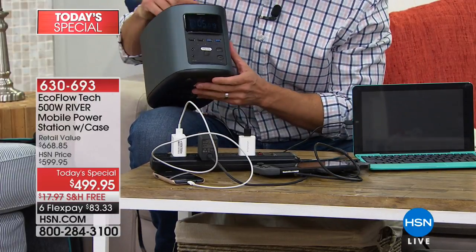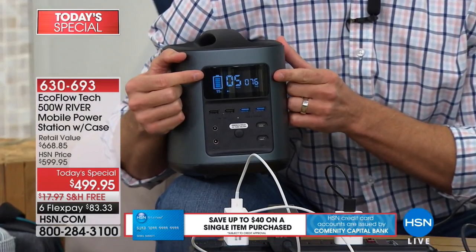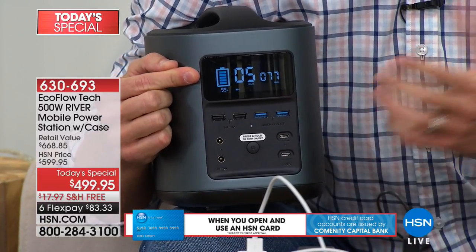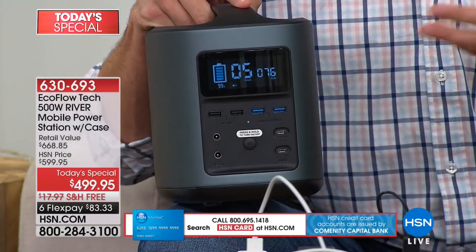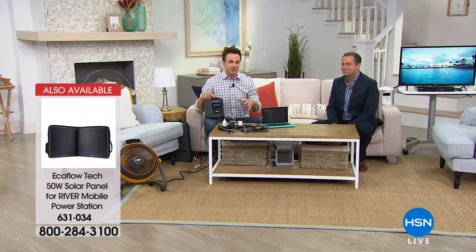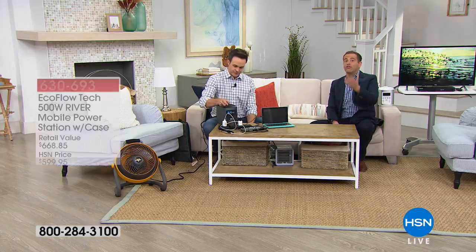That crystal clear LCD screen shows exactly how much battery usage you have left. The number is the amount of hours remaining, depending on how many devices and how many watts are being used. This is important compared to other power banks, because this lets you have no interruption in power. Other power banks just die and you have to wait 12–15 hours to recharge. This has flow-through charging and an onboard intelligent battery management system, so you can keep all devices plugged in while the river itself is charging.